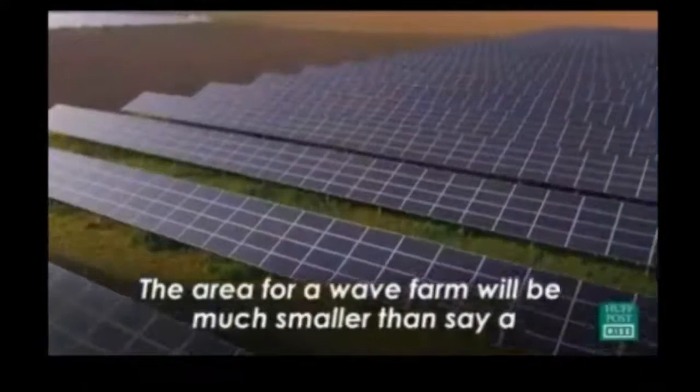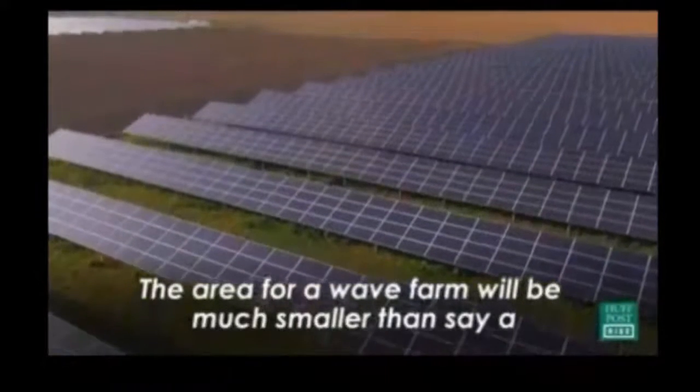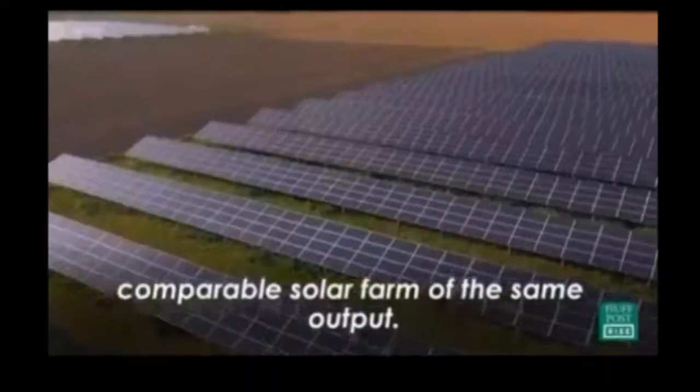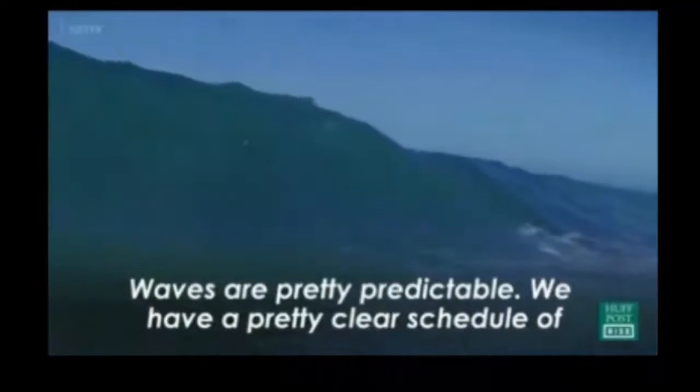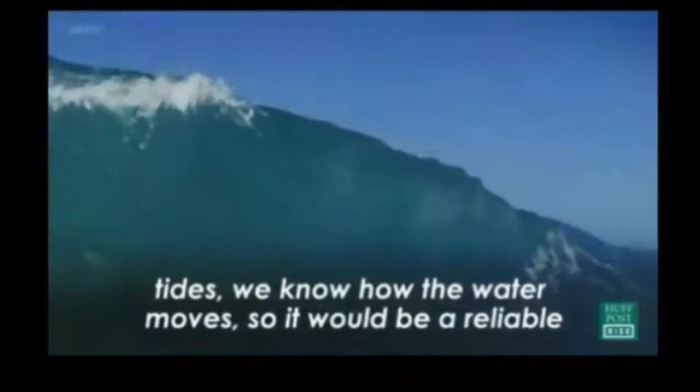The area for a wave farm will be much smaller than, say, a comparable solar farm at the same output. Waves are pretty predictable — we have a pretty clear schedule of tides, we know how the water moves, so it would be a reliable source of energy.